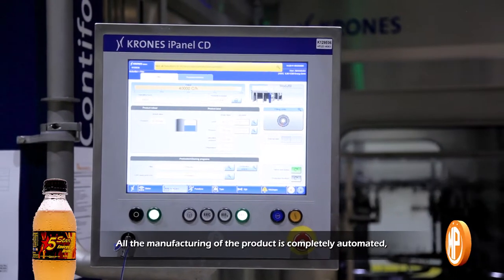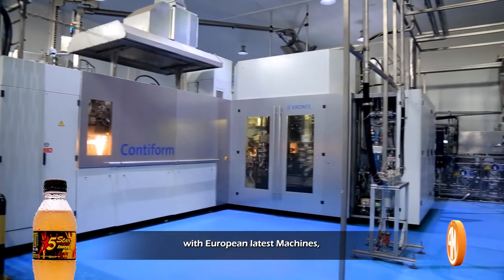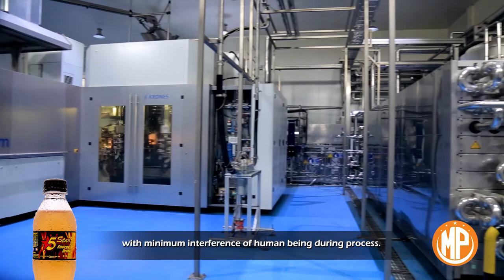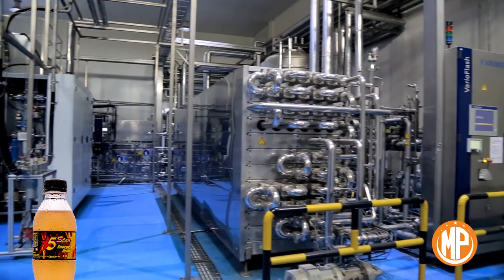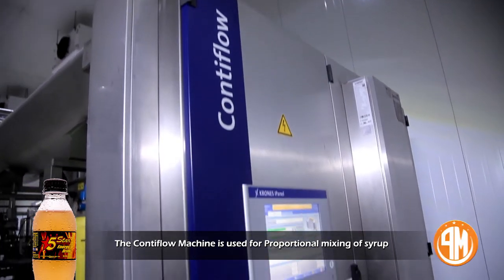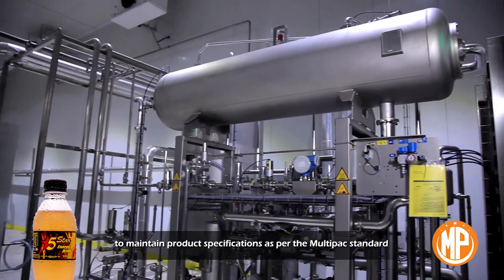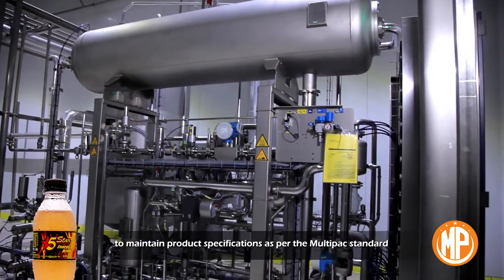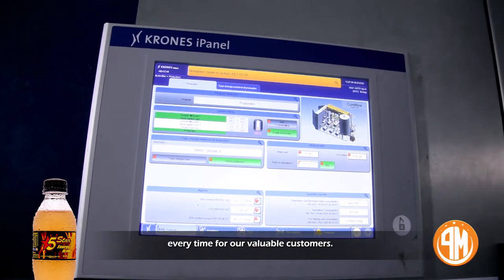All the manufacturing of the product is completely automated with the latest European machines, with minimum interference of human beings during the process. The counterflow machine is used for proportional mixing of syrup to maintain product specifications as per the Multi-Pack standard and to maintain the same parameters of the product every time for our valuable customers.